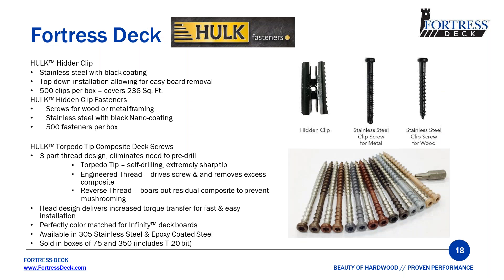We have our Hulk fasteners. While most composite deck fasteners will work with the Infinity product, our Hulk hidden clips are the only clips designed for top-down installation. Because they are installed vertically, you have the ability to remove a single board without needing to pull everything else up. Our screws are made of stainless steel and come in two options — one for installations on wood framing and one for steel framing. This is the only hidden clip that can be used on steel framing.